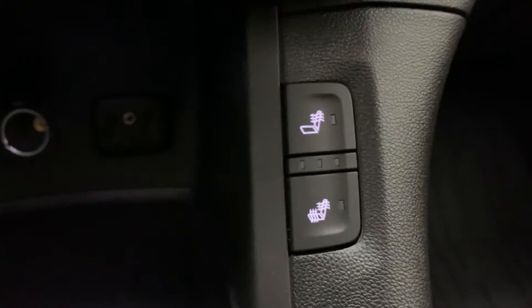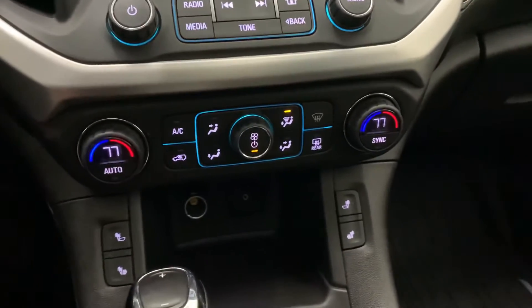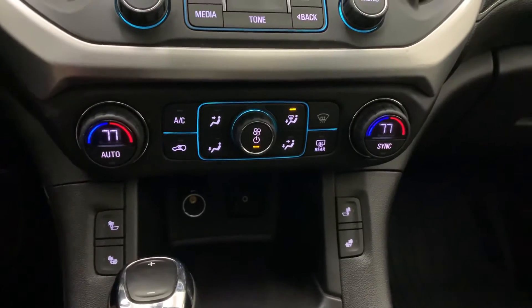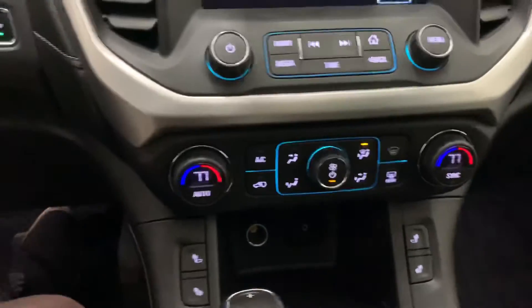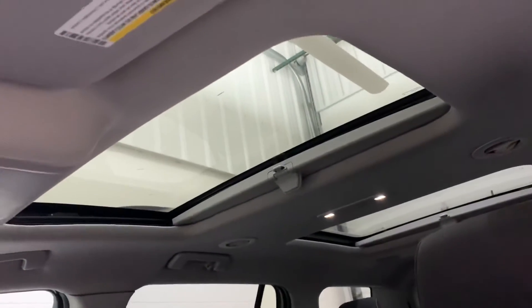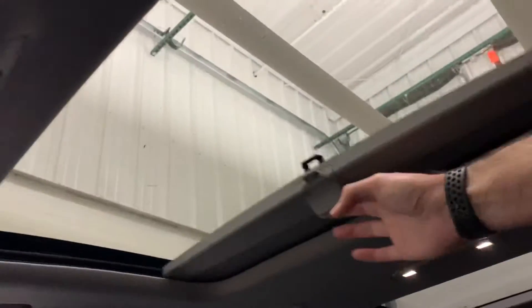You've got heated seats for the driver's side and heated seats for the passenger side to make sure everybody stays nice and comfortable. You also have dual zone climate control so front passengers can have their own temperature settings. The moonroofs are right up top, and this does have a sunshade, and the back of the second row has a sunshade as well.